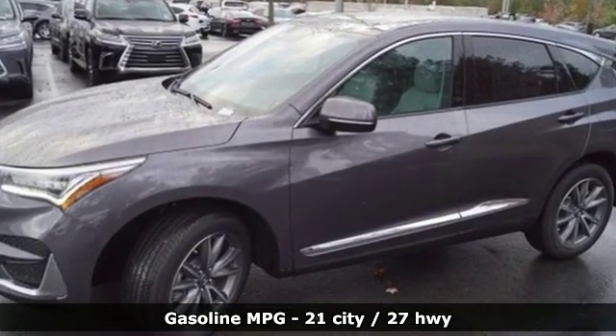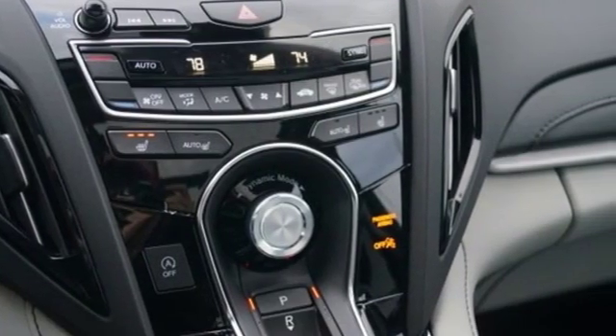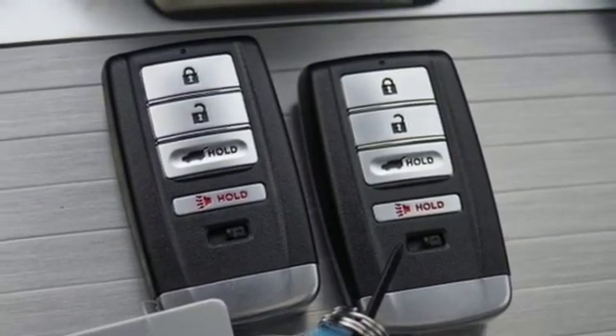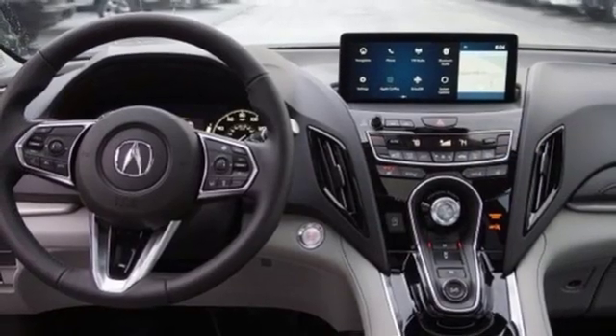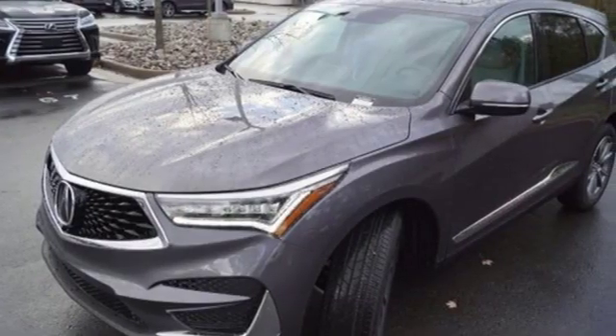Integrated navigation system with voice activation, doors and push button start proximity key, front heated leather bucket seats, auto dimming rear view mirror, Wi-Fi hotspot, dual zone climate control, turbo inline four-cylinder engine, first and second row power sliding and tilting sunroof, gas pressurized shocks and power heated mirrors.